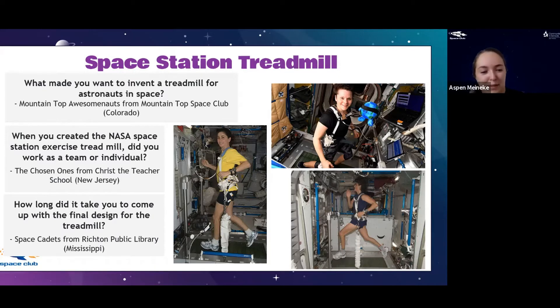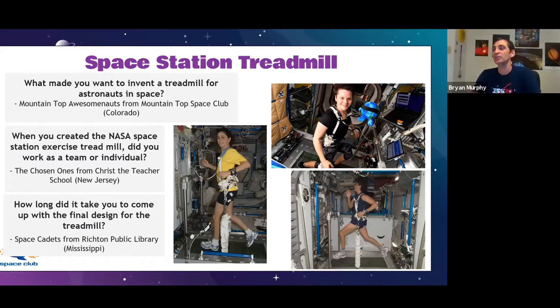From Space Cadets in Mississippi: how long did it take to come up with the final design? It was probably about three years. NASA gave us a timeline and what we call design constraints — it had to be ready by a certain date, be a certain size, and couldn't weigh more than a certain amount. It was tough to get something to work, so we did a lot of trial and error — but we did all that trial and error using math before we ever built anything physically.